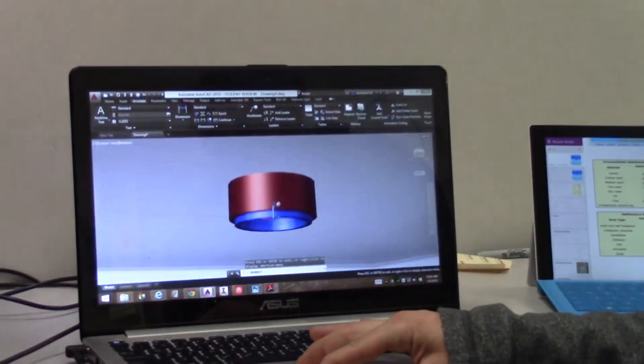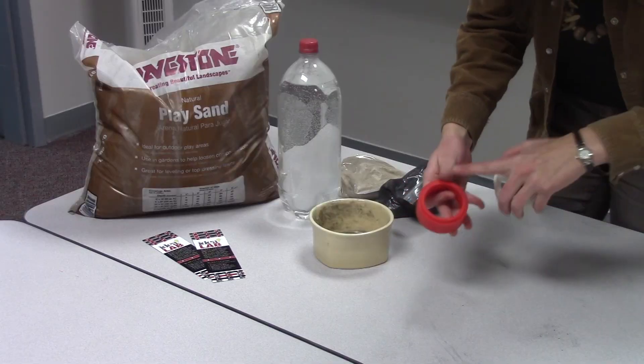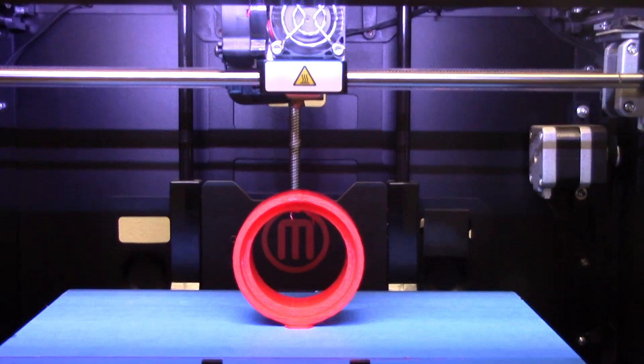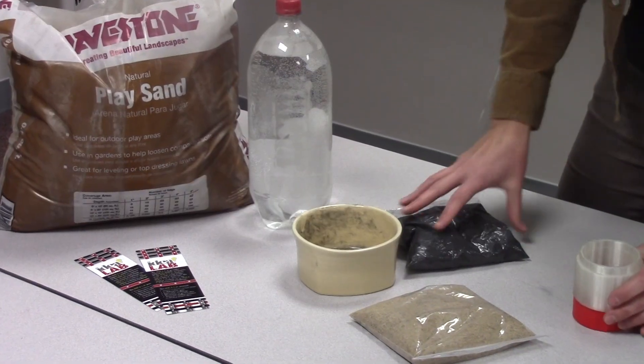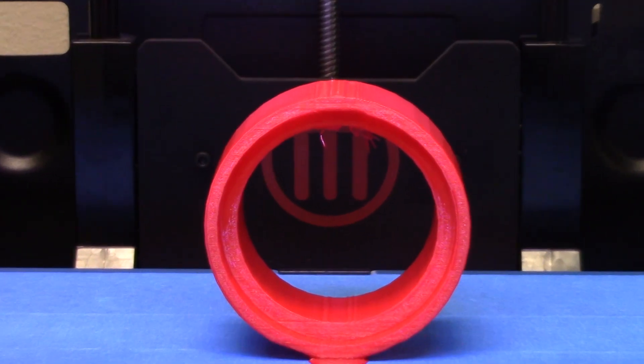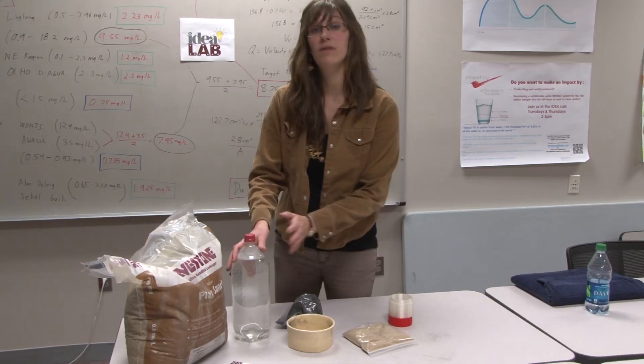We're going to have all of our chambers separated, with a filter in between them. Each of our different chambers is going to have a different media — we have charcoal, we have charred bones, we have sand. This is filtering using UV from the sun.